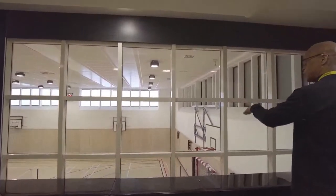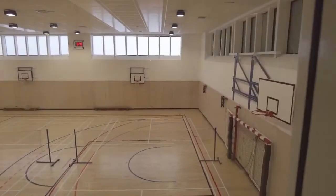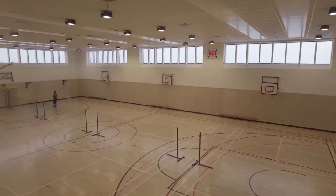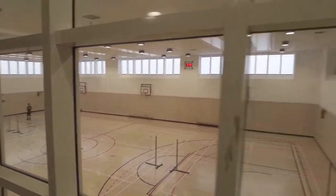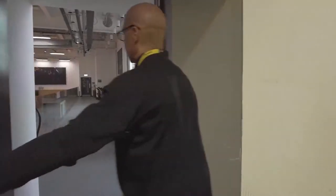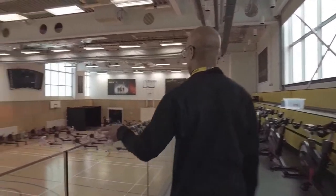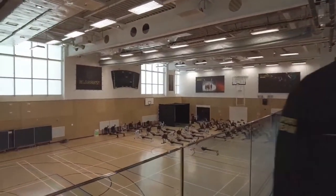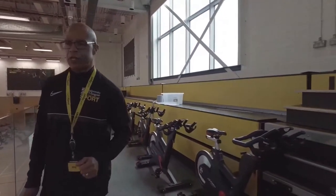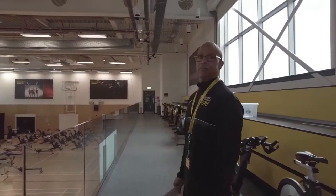From here you can see another view of the activity hall. I want to show you the fan zone — the seating area — which gives another view of the sports hall. There are bleachers here that can be pulled out, so when it is a full-on basketball court, spectators can watch the game from up here.